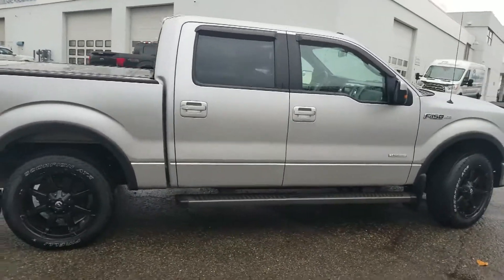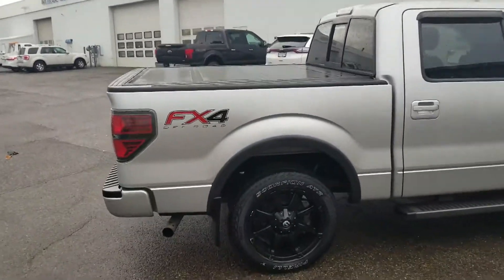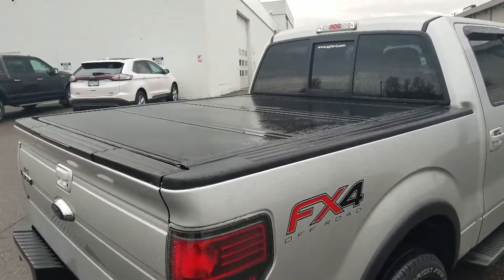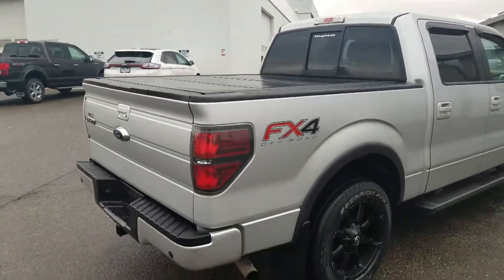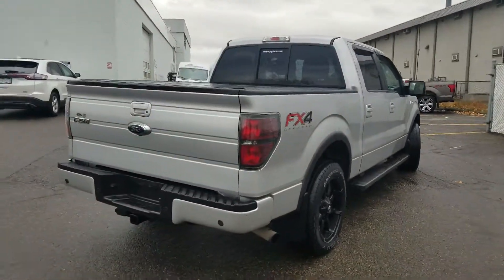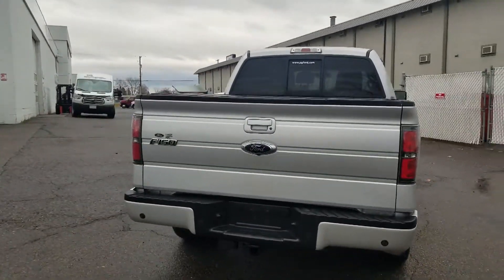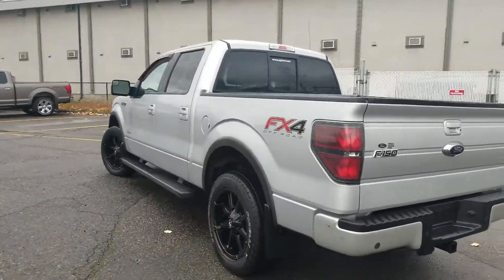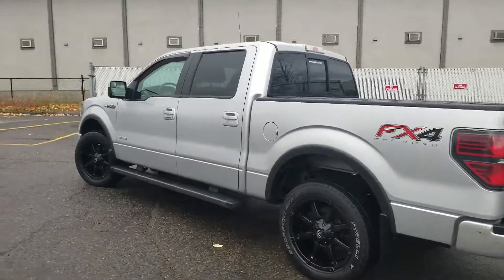You've got your running boards on the side there, and you've got that tri-fold hard tonneau cover, so anything you're throwing in the box of the pickup is going to stay safe, secure, and dry. It's a really nice package outside and inside too.